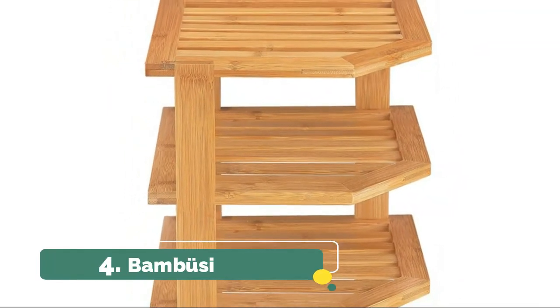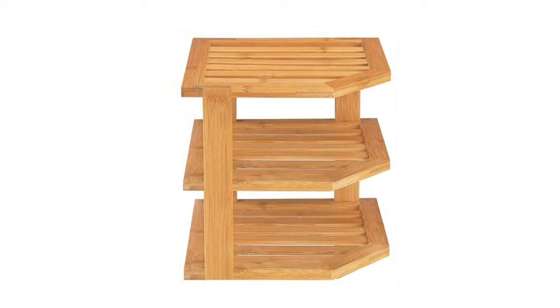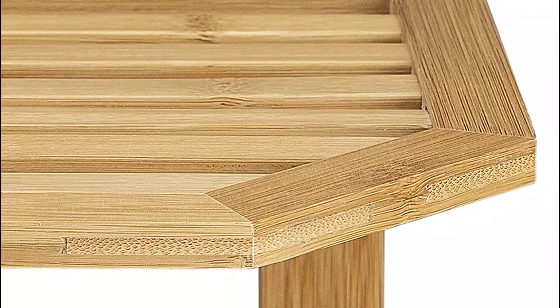Number 4: Bamboo Sea. You can place this counter storage organizer on the countertop to keep bread, tea utensils, small trays, flatware, and even use it as a tea station.